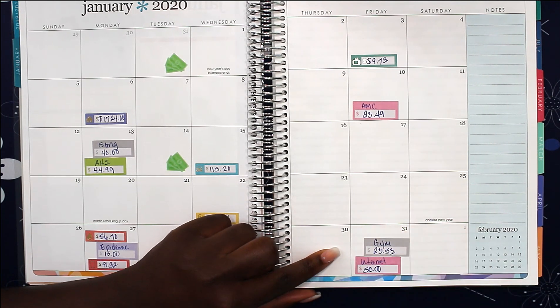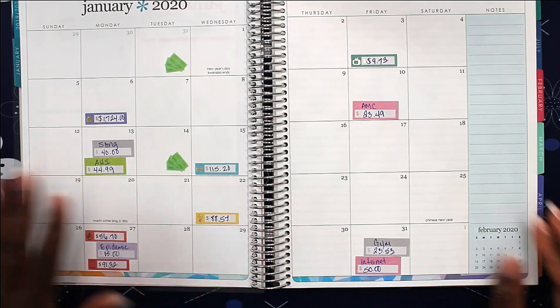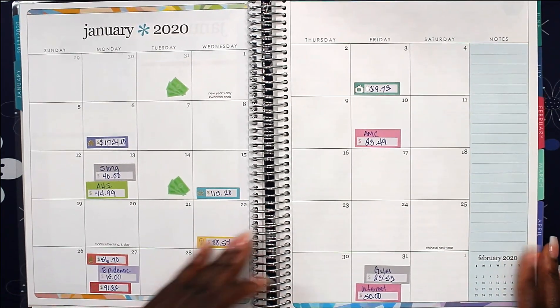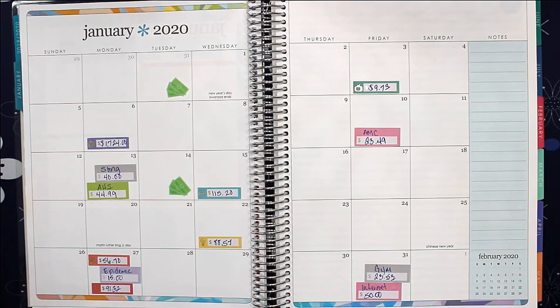For the most part, these are all my bills for the month — that's pretty much the monthly layout of what all my bills look like. Now we're going to go ahead and break down paycheck number one.